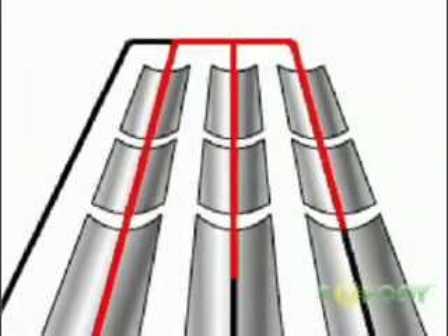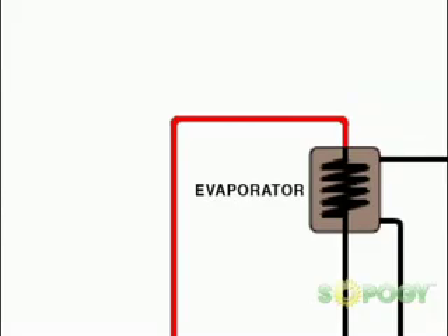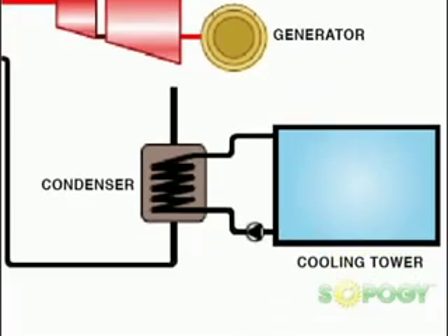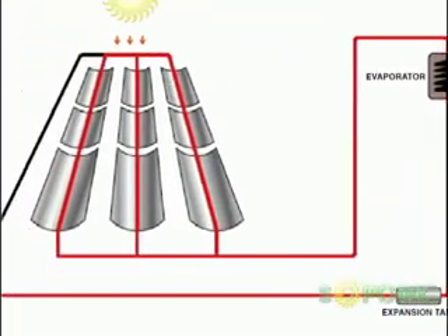The environmentally friendly organic working fluid is turned into vapor by introduction of solar thermal heat in the evaporator. The organic fluid vapor expands in the turbine, creating the electrical power. Condensate from the process is then pumped back to the evaporator, closing the organic Rankine cycle.